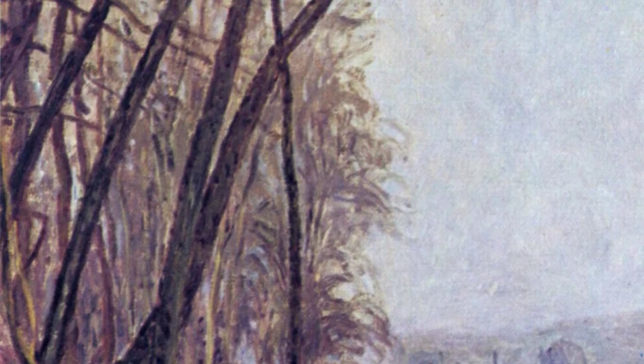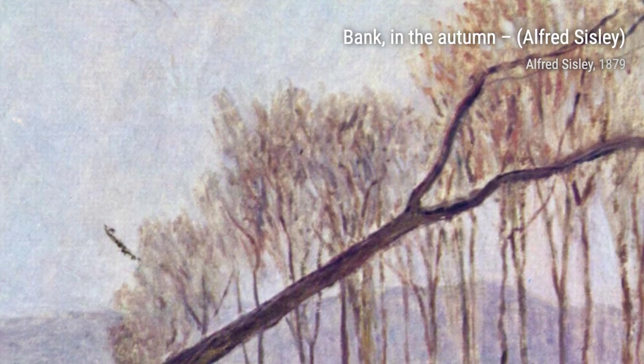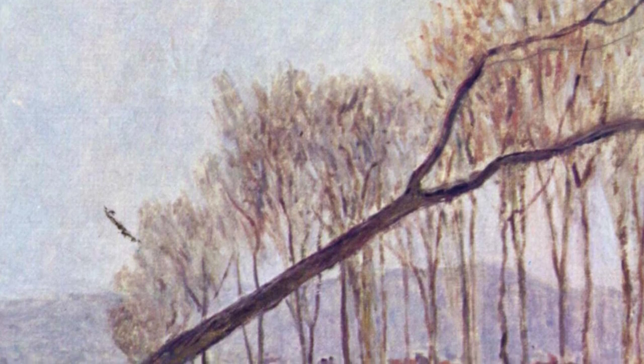Normandy, the Water Path in the Evening at Sars, transports viewers to a serene evening in Normandy. Sisley's use of soft colors and delicate brushstrokes creates a peaceful atmosphere.